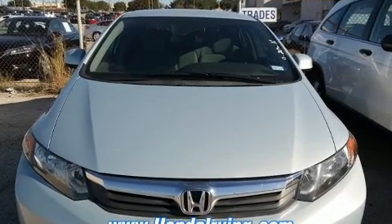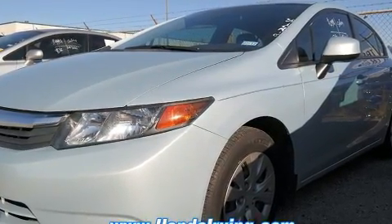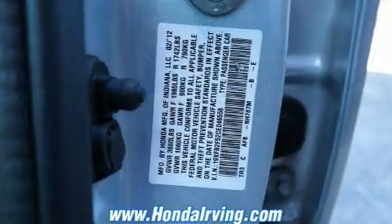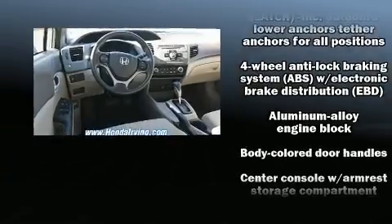A wealth of standard features mean that you no longer have to sacrifice, including remote keyless entry, delay-off headlights, one-touch window functionality, a tachometer, a trip computer, and more. Audio features include a CD player with MP3 capability.